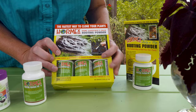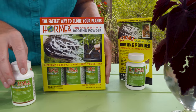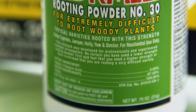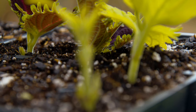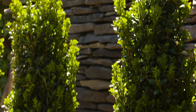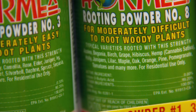Rooting hormone comes in higher percentages of that active ingredient IBA. Here we have one-tenth of a percent, three-tenths of a percent, eight-tenths of a percent, one point six percent, and finally three percent IBA. The reason it comes in different percentages is based on what you're going to propagate — some things are more difficult and need more hormone to initiate rooting. For coleus, which is simple to propagate — as easy as putting it in water — you just need the one-tenth of a percent. For clematis, you need three-tenths, and for woody plants like boxwood, you need the eight-tenths of a percent.